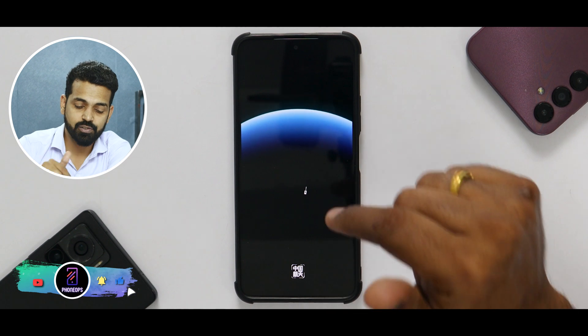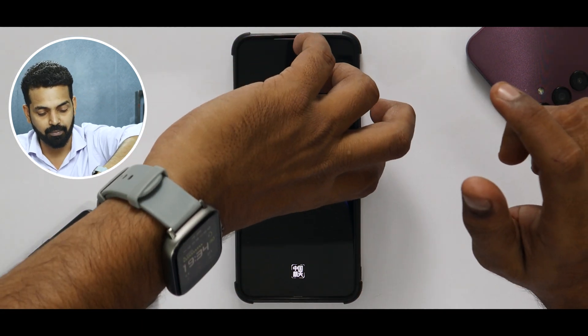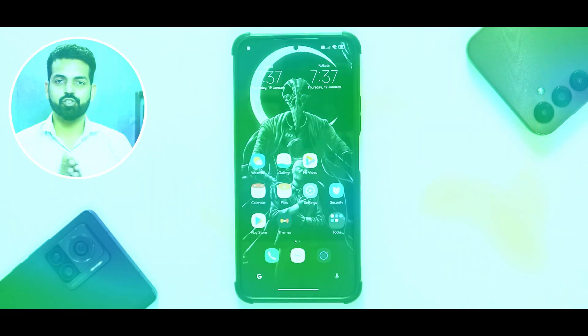The first boot will take two to three minutes, but use this trick: the moment you see the MIUI logo — not the Mi logo, the ROM logo — just press and hold the power button and it will boot instantly. This trick works for almost all MIUI-based ROMs. As you can see, we have a new Black Shark animation. Press and hold the power button till you see the Mi or Poco logo again. See how quickly it boots to the setup screen.